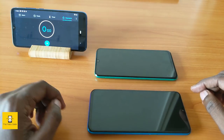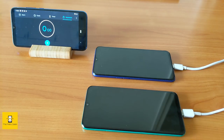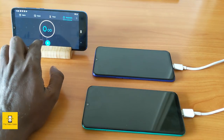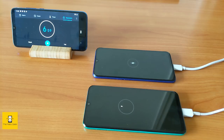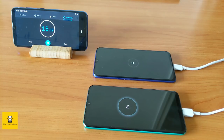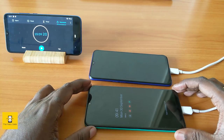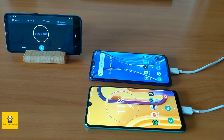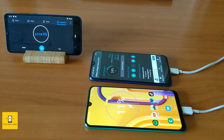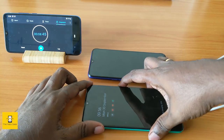For the charging test, we use the chargers from the default box and insert both phones for charging. Let's start the timer. The Samsung Galaxy M30s starts at 10% and the Realme XT starts at 24% for the charging test.